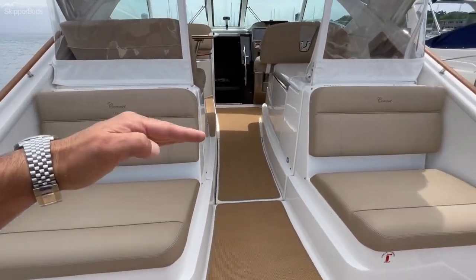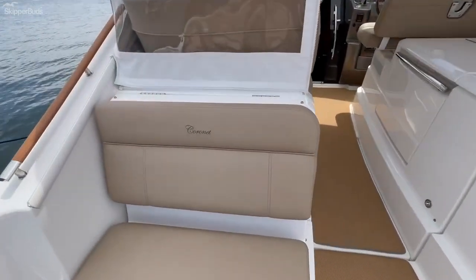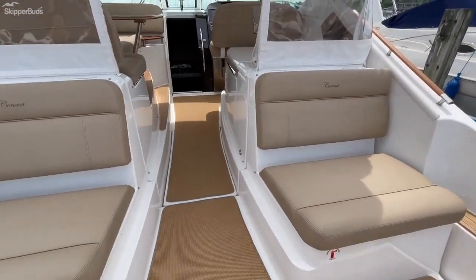This whole hatch from that break right there to here will lever up on these hinges, powered with an actuator, to provide large access to the engine room.